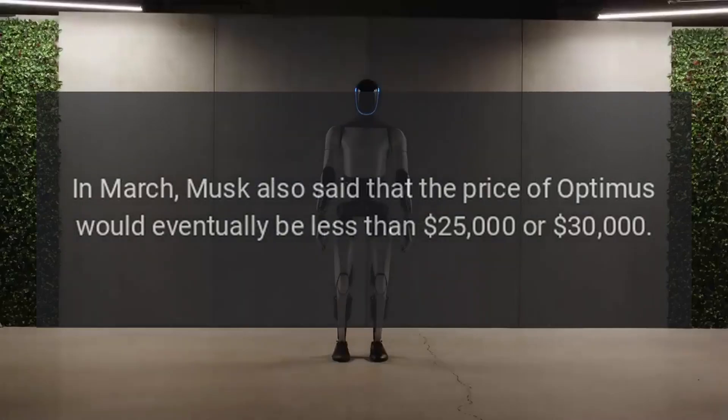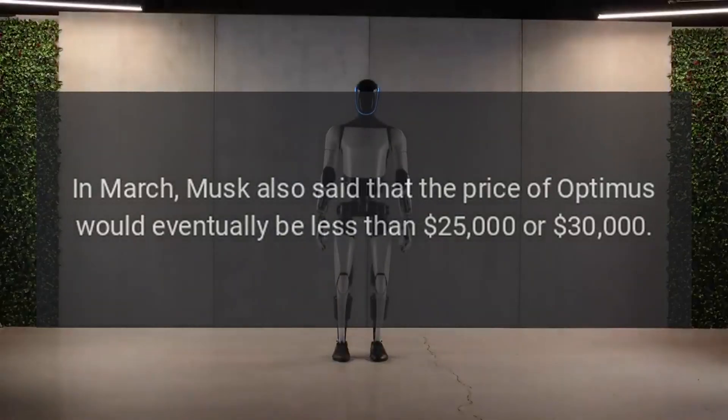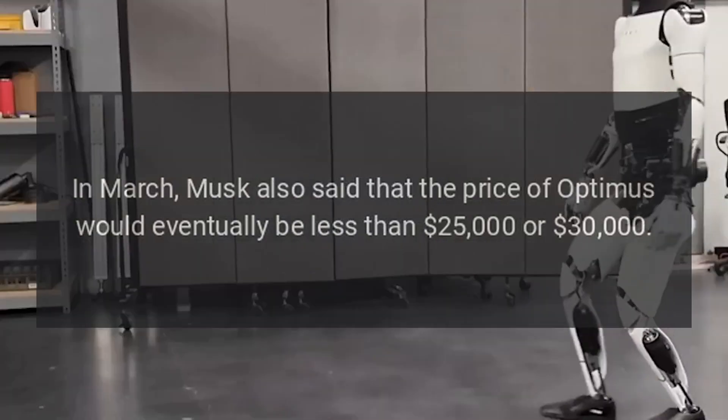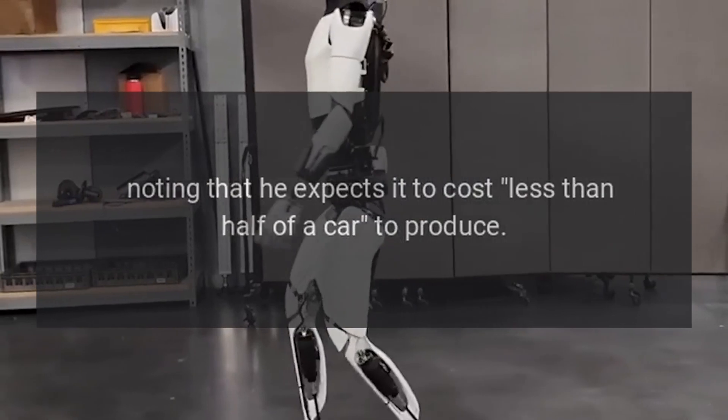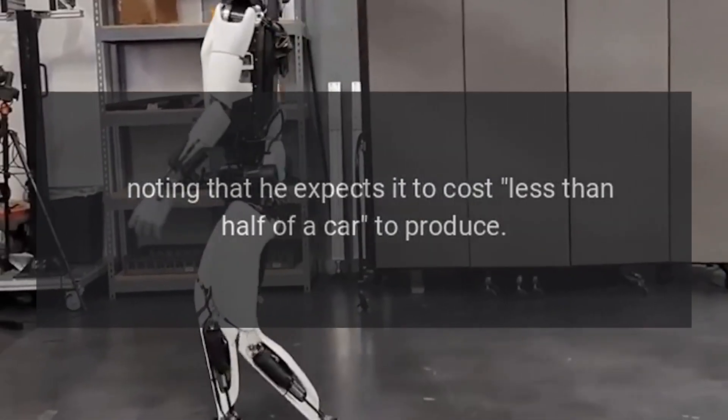In March, Musk also said that the price of Optimus would eventually be less than $25,000 or $30,000, noting that he expects it to cost less than half of a car to produce.